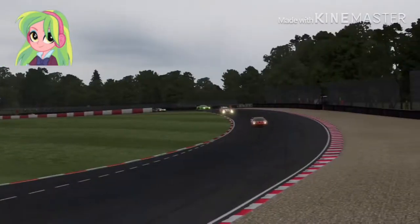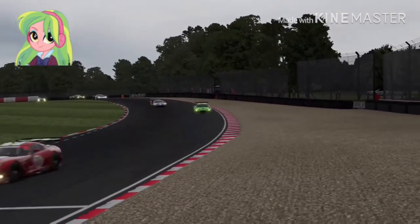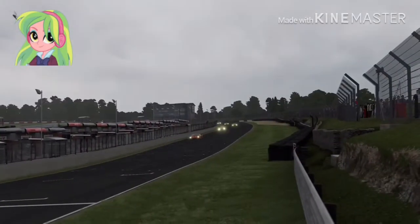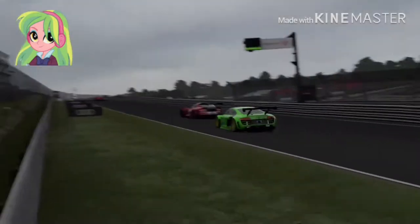Coming into the last section, coming into Clark Curve, and there we go — coming out of Clark Curve. We got a lap there, and now the second lap begins.